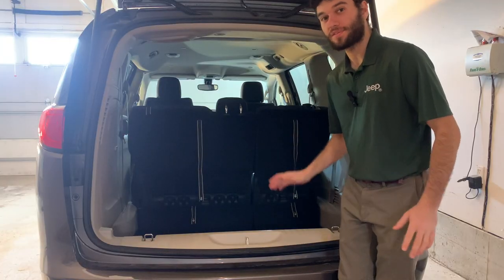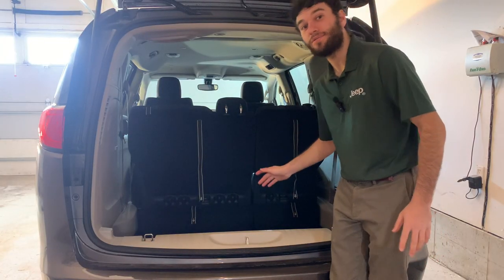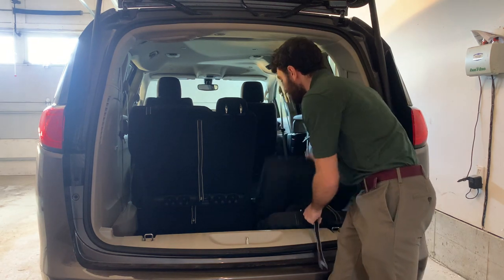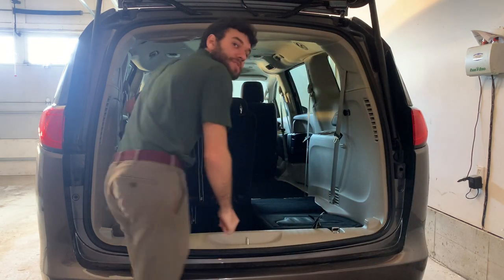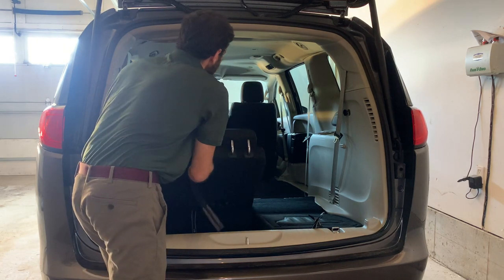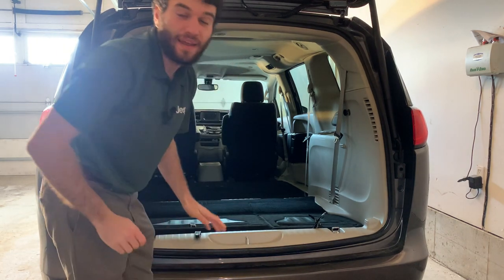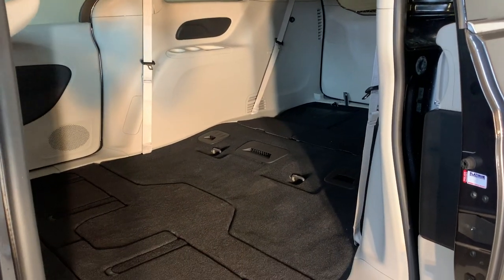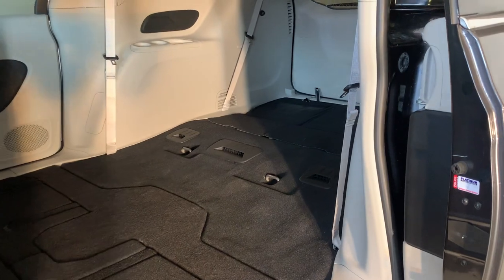The third row also has Stow and Go — you just pull on the straps and away it goes down into the floor. The rear seat is a 60-40 split folding bench seat which allows you to configure the seats in any way you want. With the rear seats down, you have over 140.5 cubic feet of space — that's enough for 350 NBA regulation-size basketballs.